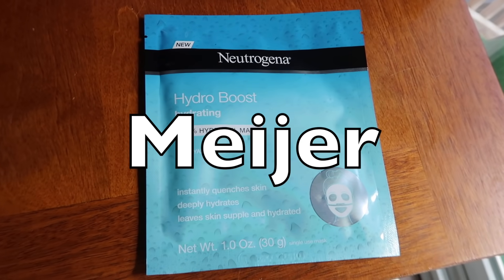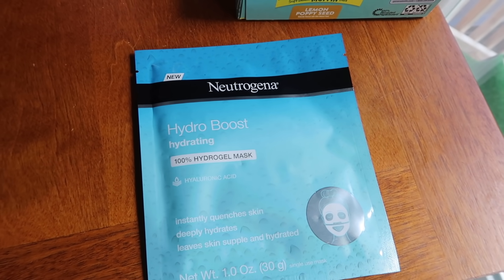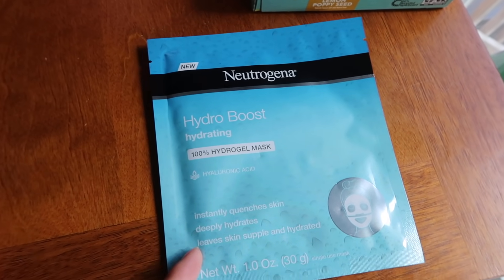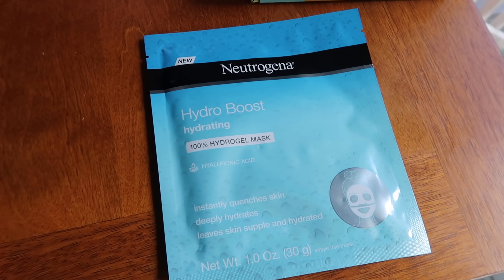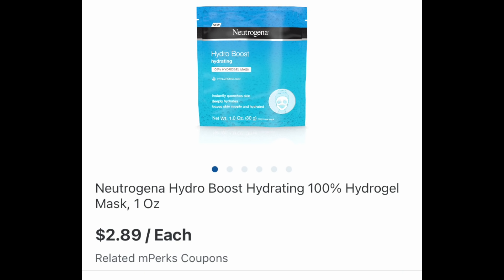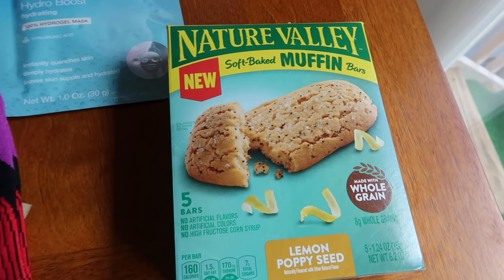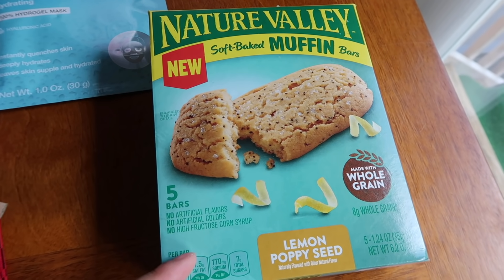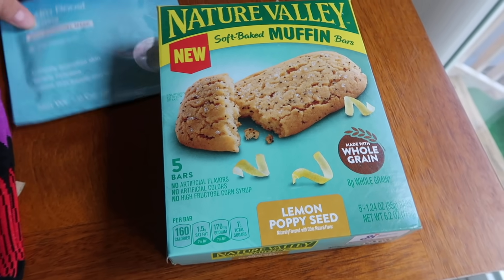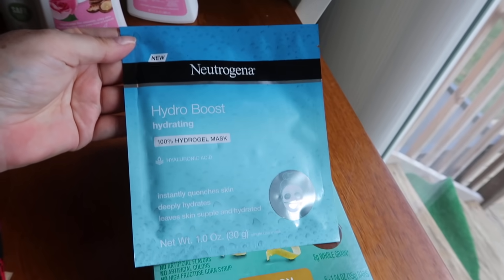Last store that we have is Meijer. These Neutrogena face masks are $2.89. There's a $3 M-perk, so it'll reduce down to the cost making this free - you will just have to pay tax. Find this in the skincare aisle where they have all the Neutrogena stuff, and it has to be the Hydro Boost one specifically because they have different masks. If you missed it earlier in the week, there was an M-perk on Sunday only that you had to load to get a free box of these muffins - one per store card, making it free. Definitely load this to get your free face mask.